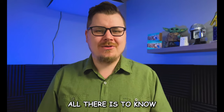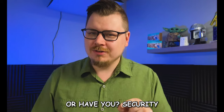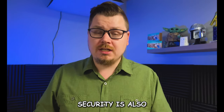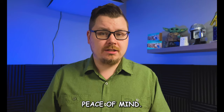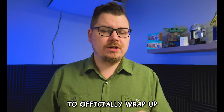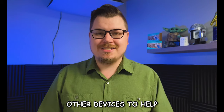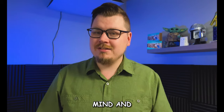You've done it — you've learned all there is to know about home security, or have you? Security isn't just about keeping intruders out; security is also peace of mind. So today we're going to officially wrap up our home security series and talk about a few other devices to help give you peace of mind in your smart home.